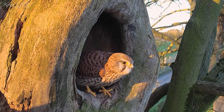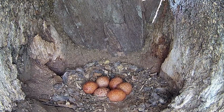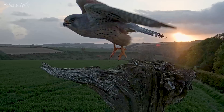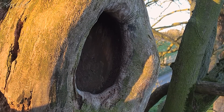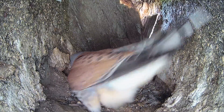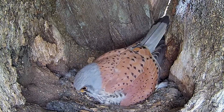This experienced pair have been together three years now. It's a joy to see them with another clutch of eggs. In just a month's time, their chicks will hatch, and I can't wait to watch this pair step up to the challenge once again.